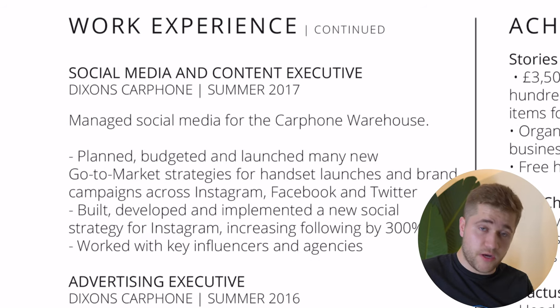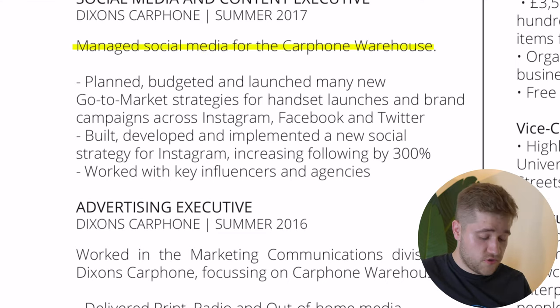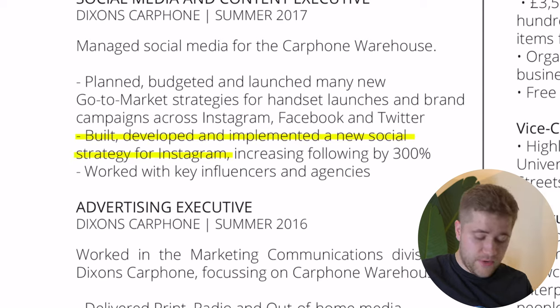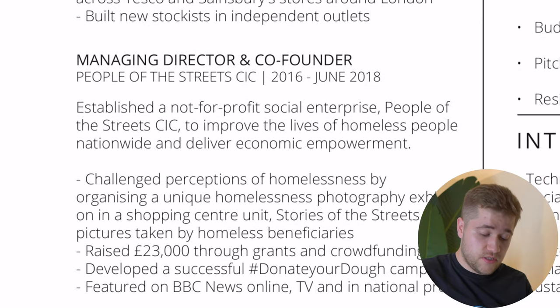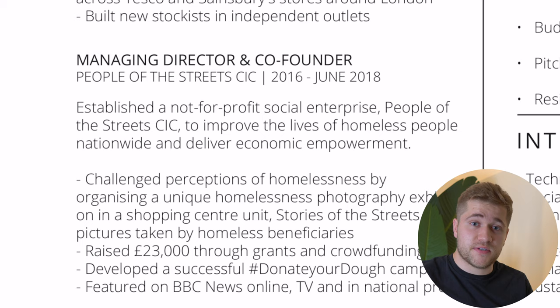Looking at the second page of my CV where work experience continues, you can see I've done a reasonable job there too. For the social media and content executive role, it's very clear: I managed social media, planned the campaigns, budgeted for them, and launched go-to-market strategies across different platforms. And the key outcome with numbers: we built a new Instagram strategy and increased following by 300%. These two positions — the social media role and the managing director and co-founder role — are a good example of how to lay out what you've done, some outcomes, a project you worked on, and key numbers to represent your work.